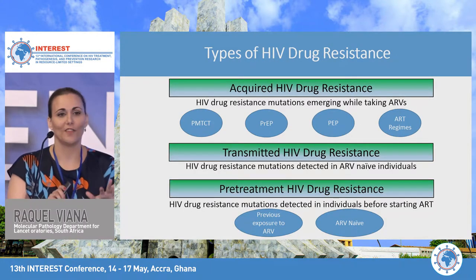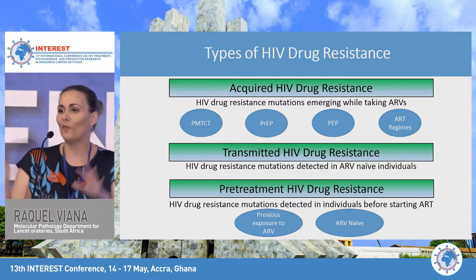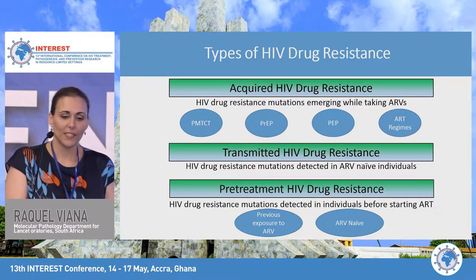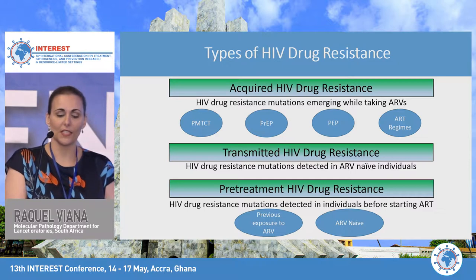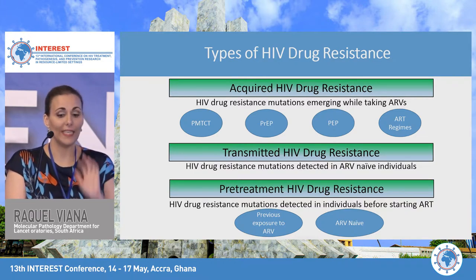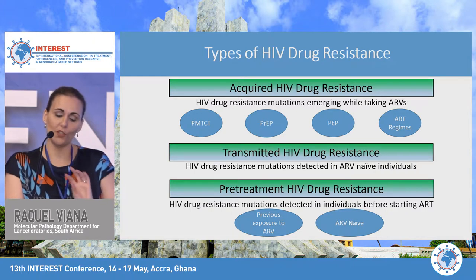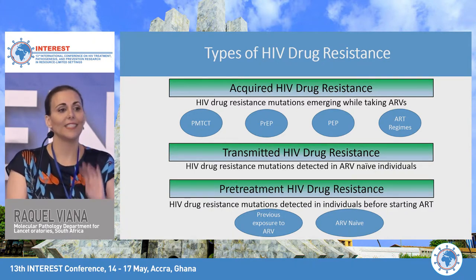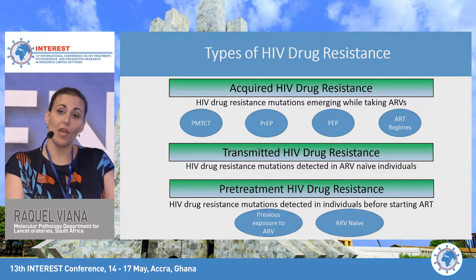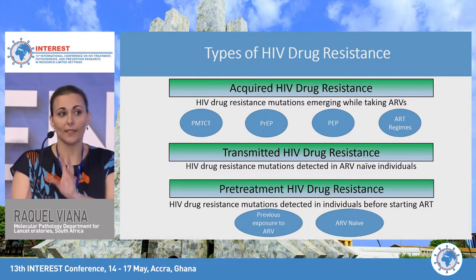There are different types of HIV drug resistance. Acquired HIV drug resistance refers to resistance mutations emerging while patients are taking their ARVs. Transmitted HIV drug resistance refers to resistance mutations detected in ARV-naive individuals. Pretreatment HIV drug resistance refers to mutations detected in individuals before they start their first-line antiretroviral treatment — including both individuals with previous ARV exposure and ARV-naive individuals.